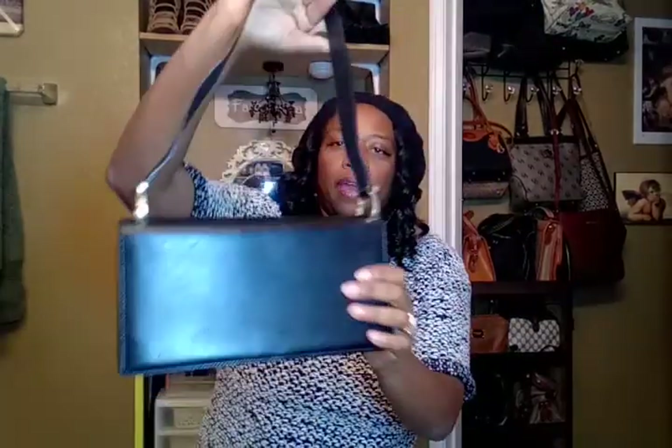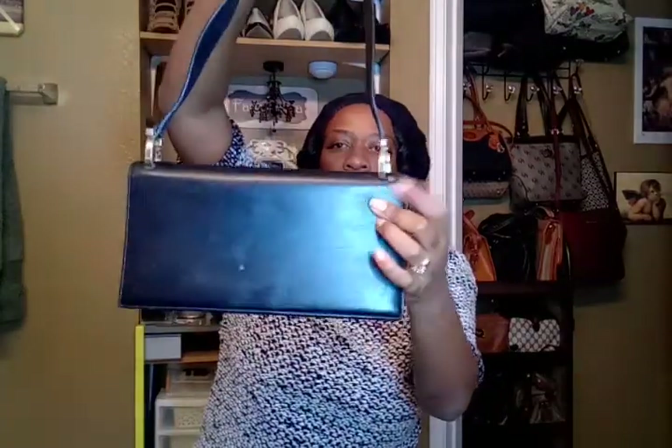Next is my Ferragamo find. It's a shoulder bag — only thing is it's a little loose, but I can go ahead and fix that. You open it up and it's got this stuff inside, but I can take this off, no problem. Ferragamo retails at like $2,000 — it's a vintage piece though — and I got it for 12 bucks.